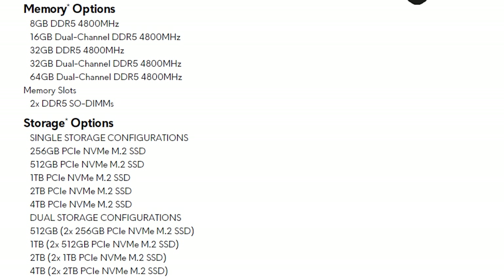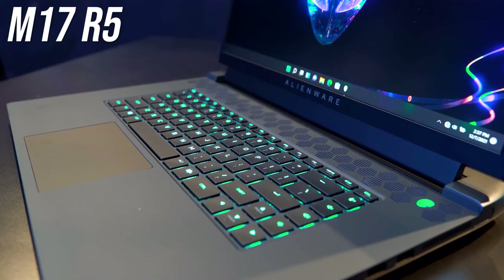The spec sheet lists two M.2 storage slots, two DDR5-4800 memory slots, and a WiFi 6E card, so it's sounding fully upgradeable — apart from the CPU and GPU of course. When it comes to cooling, only the top-end Ryzen 9 Plus 6850M XT option gets the vapor chamber cooler; all other configurations likely use a standard heatpipe design.